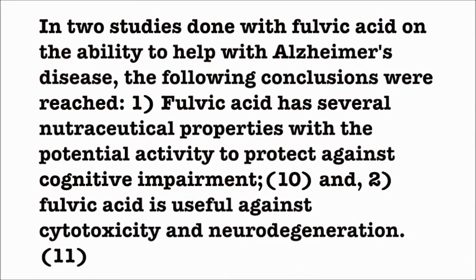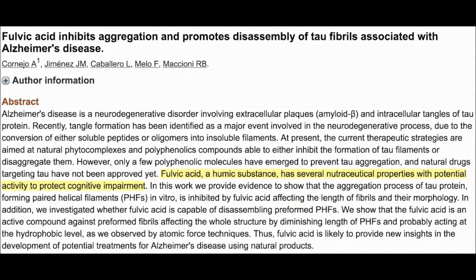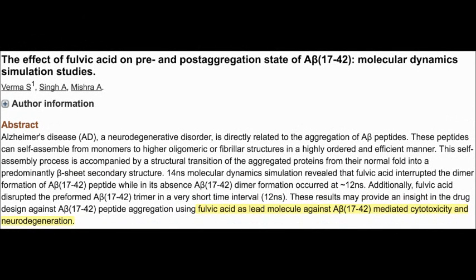In two studies done with Fulvic Acid on the ability to help with Alzheimer's disease, the following conclusions were reached: Fulvic Acid has several nutraceutical properties with the potential activity to protect against cognitive impairment. Fulvic Acid is useful against cytotoxicity and neurodegeneration.